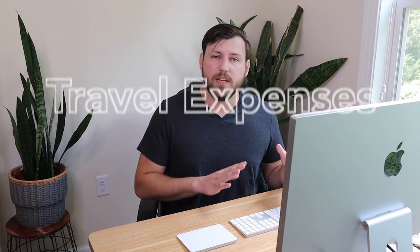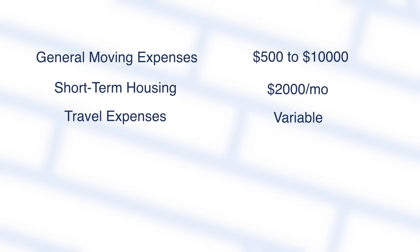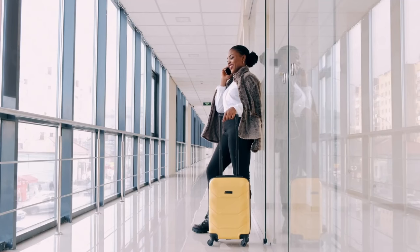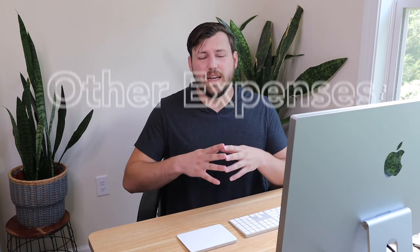The next big bucket is travel expenses — anything related to flights, gas, or getting your stuff from one place to another, including a rental car. Some companies treat travel expenses differently depending on your level, how much they've given you for relocation, and where you're moving from. If you're moving two hours away, they probably won't give you much, but if you're moving across the country, you'll have a bigger stipend for flights or driving.